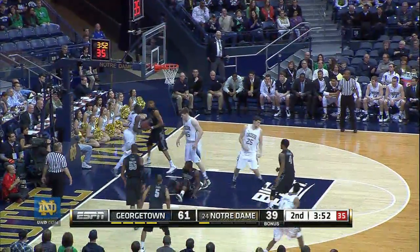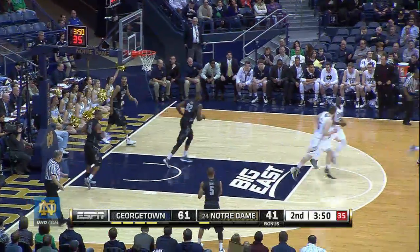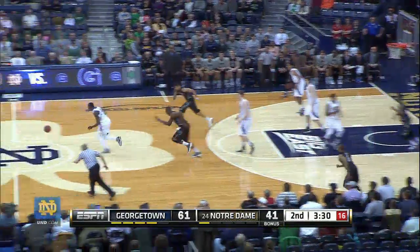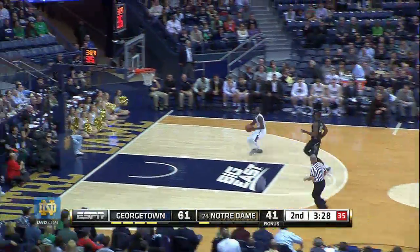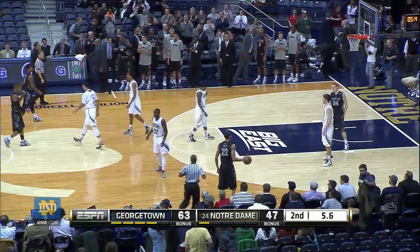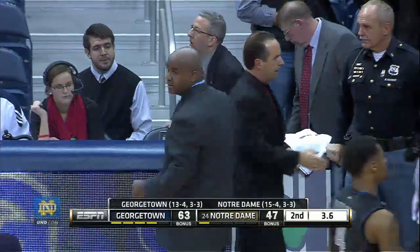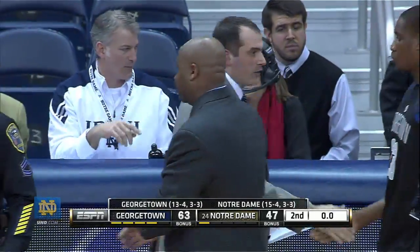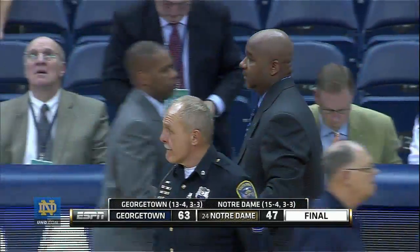Grant now drives, throws it off the glass and in — 61-41. Porter, high post to Iegba — Iegba stolen by Grant. Grant now driving right side of the lane, lays it off the glass and in with 6-5 seconds — that's going to do it. This is surprising. The Irish have been knocked to the canvas here, but it's only the second round of the season.